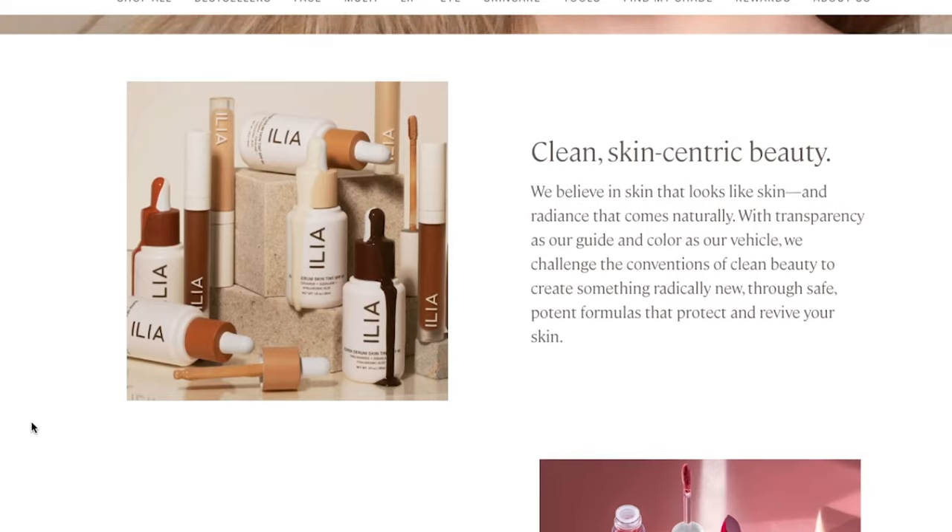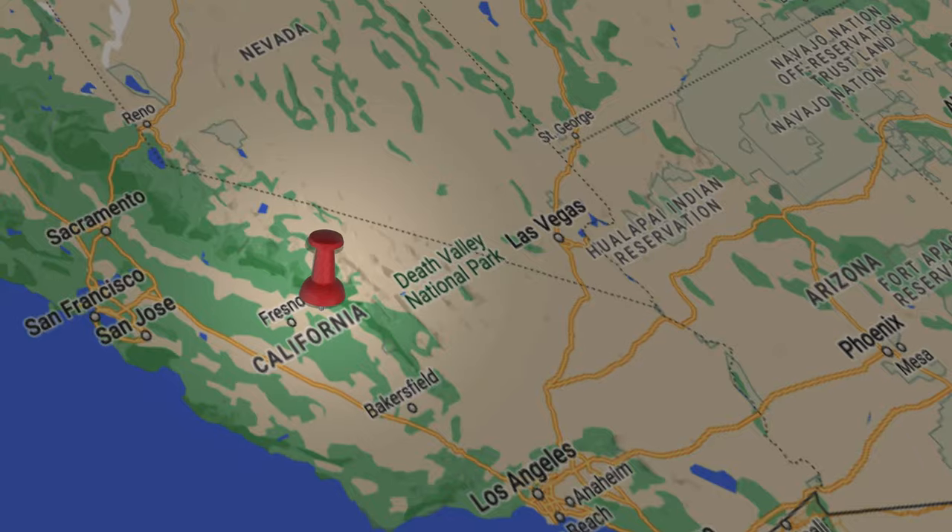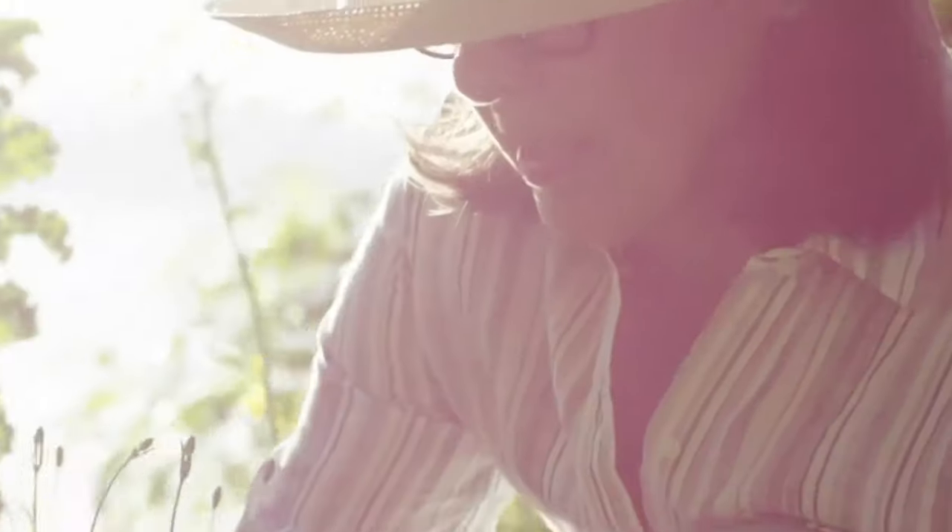So that brings us to ILIA Beauty. They do consider themselves a clean beauty brand and they focus on transparency and using safe ingredients. ILIA Beauty was founded by Sasha Plasic in 2011 and is located here in California. She was inspired by her mother's use of homeopathic remedies for her brother who was born with a lot of allergies and asthma. Later in her 30s, she experienced burnout and moved home. She was complaining about her cystic acne to her mom, who recommended she look at the ingredients in the products she was using. So she decided to experiment by recreating her favorite lip balm using more natural ingredients, and ILIA was born. ILIA is known for being cruelty-free, with vegan options, and they emphasize organic and natural ingredients like hyaluronic acid, shea butter, niacinamide, aloe leaf, jojoba oil, and many more.